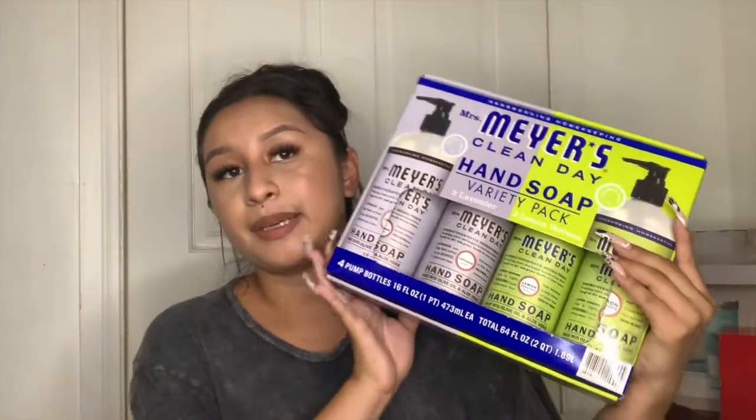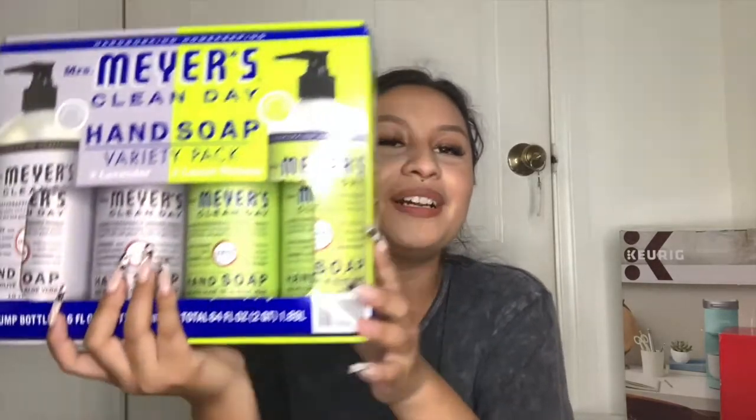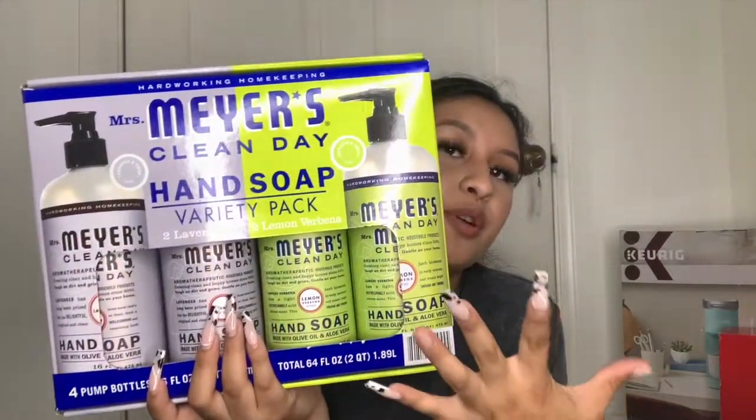I got this Mrs. Meyer's hand soap package from Costco. I hate constantly running out of hand soap, so getting a bulk pack is really convenient. My favorite scents are lavender, basil, and lemon. This pack has four total — two of one scent and two of another — so it'll last a long while before I need to buy more.